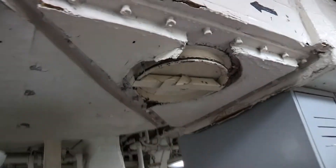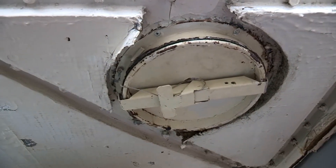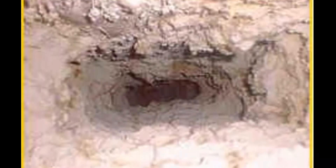Vent systems are provided with clean-out and inspection ports. Open one or more of these randomly as you look at the system. You might be surprised at what you find.